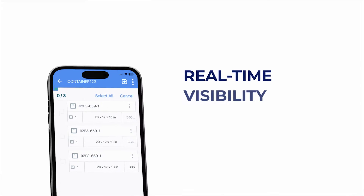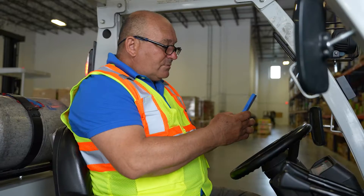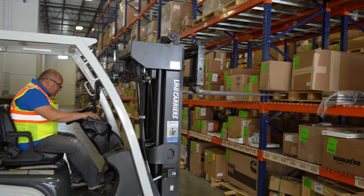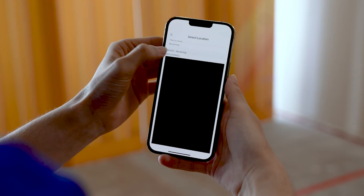Flow WMS gives you real-time visibility of every item in your warehouse and keeps zones organized. Find and edit items by tracking number or location. Assign new locations as well as view and edit item data, all within the app.